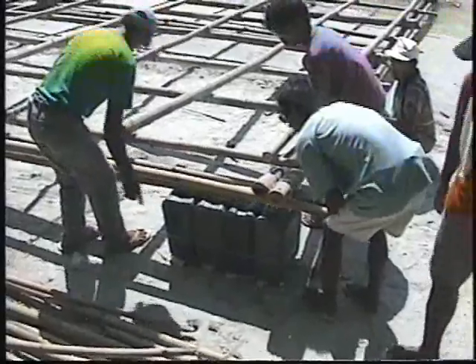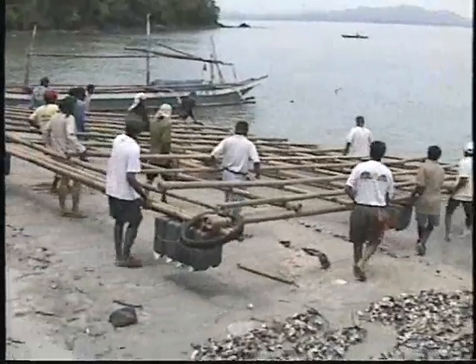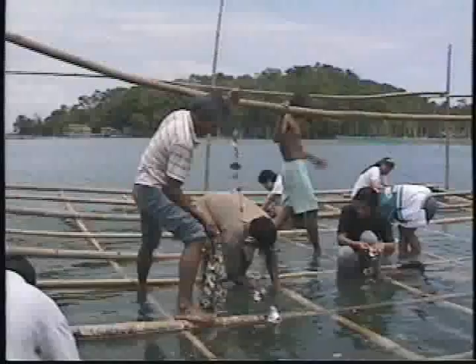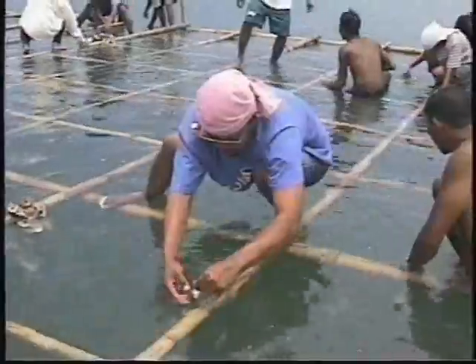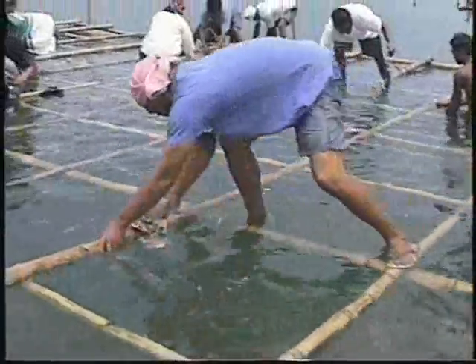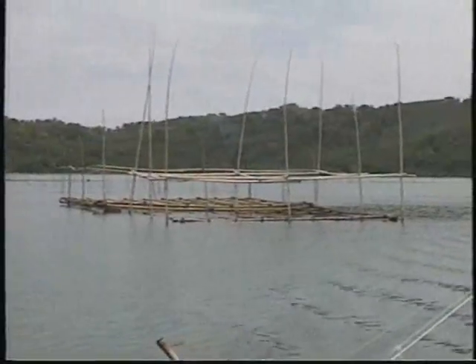Attach the floats to the raft by tying at each corner and between corners of the raft. Two floats are needed to support the center. The raft is towed to the site only at high tide. Once the raft is in place, attach the collectors to the raft at a 10 centimeter interval during spat collection and a five to six centimeter interval during grow out. Weights are tied at the end to keep them vertical. More than 600 collectors can be accommodated by the 10 by 8 meter raft.